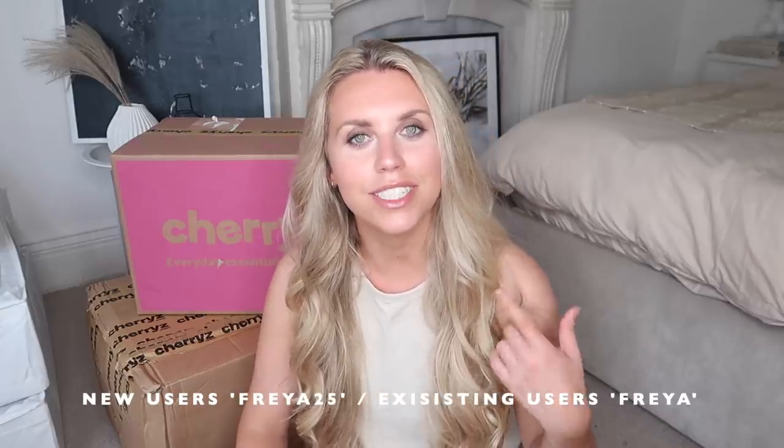I'll leave a link in the description box along with my discount codes. I actually have two depending on whether you are a new customer or an existing customer. If you are a new customer, you can save 25% off your order plus free shipping off your following three orders - it automatically updates once you've made your first transaction. The discount code is FREYA25. If you are already an existing customer, enter the code FREYA at checkout for free shipping off your next three orders. That is only valid until the 11th of August so make sure you're quick.